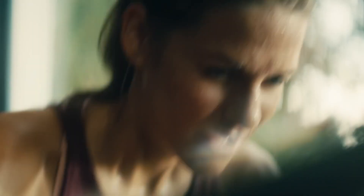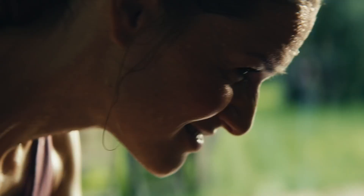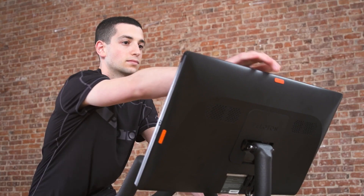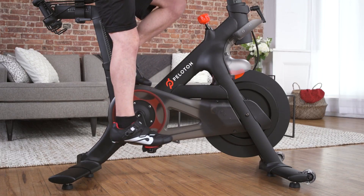Whether you're a seasoned athlete or just starting your fitness journey, the Peloton Bike offers something for everyone. So, are you ready to pedal your way to a healthier, fitter you? For your convenience, we included an Amazon link to the Peloton Bike in the description below. As always, thanks for tuning in, and until next time, keep striving for those fitness goals.